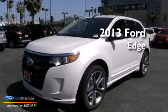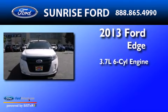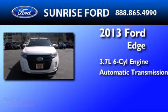This is a brand new 2013 Ford Edge. It has a 3.7 liter 6-cylinder engine and an automatic transmission.